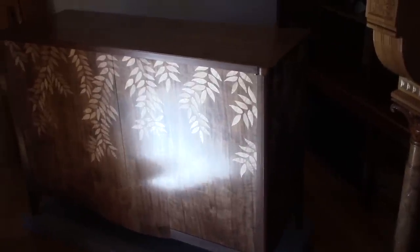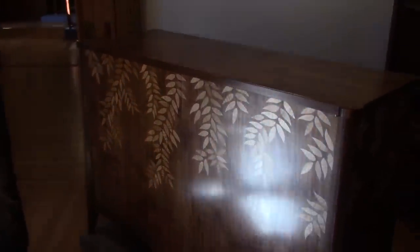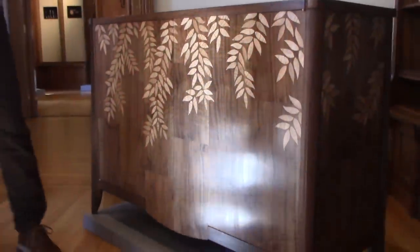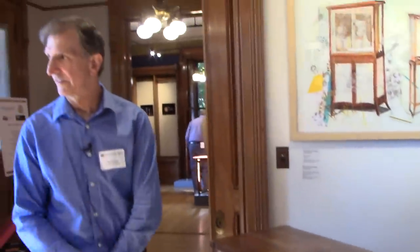We got a special opportunity to check out this piece by Tim Coleman. It's only here for this day, and it's going up to a gallery in Maine. Tim is here himself, and he's going to tell us a little bit about the piece.